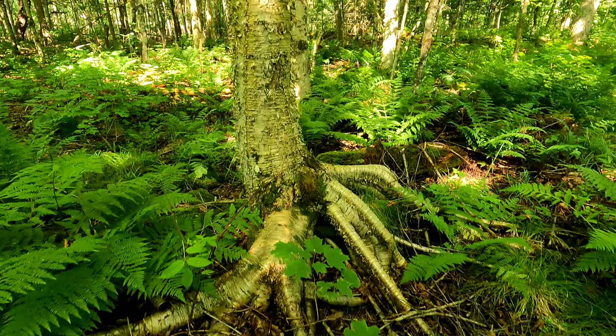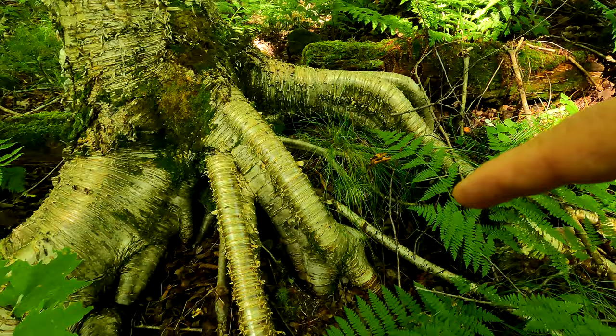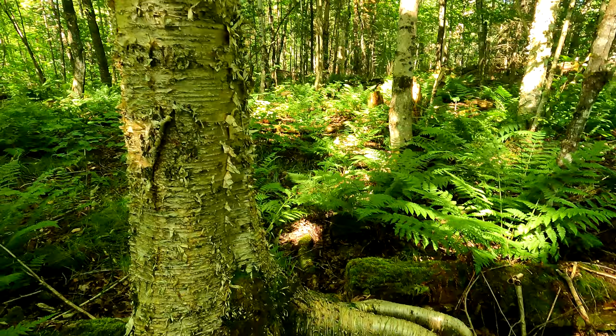Okay, this tree here is called a yellow birch. Look at the way the roots have just grown over these stones and logs. Good tinder for fire.